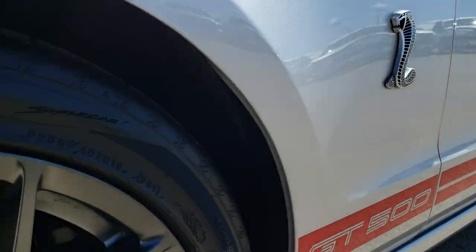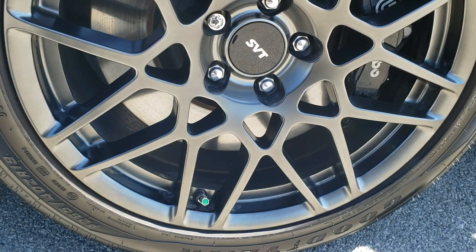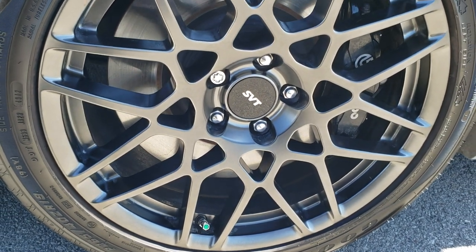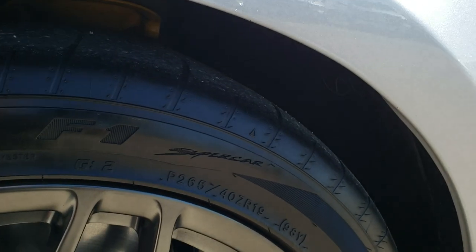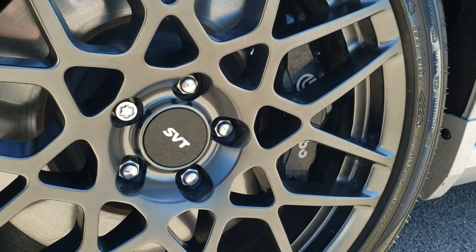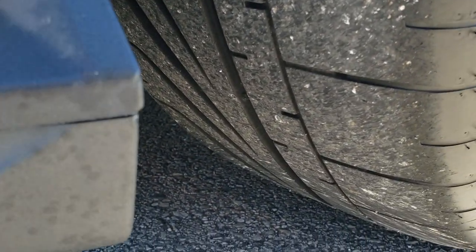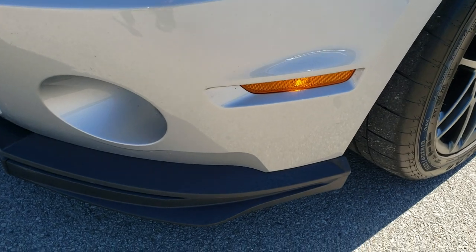You can definitely tell just how clean the car is without actually being here. It comes with the SVT Performance Package, which gives you the 19-inch painted alloy rims — no scuffs or scrapes on those. In the front we have Goodyear Eagle F1 265/40 ZR19 tires, the Brembo front brakes on the GT500, and lots of good tread left on those tires. There's only 3,000-some miles on this car.